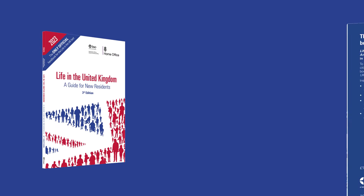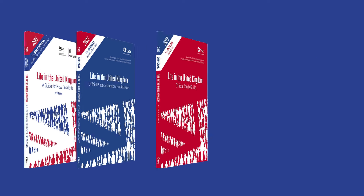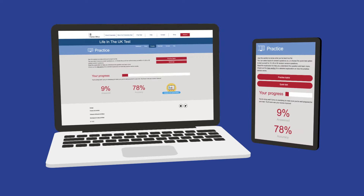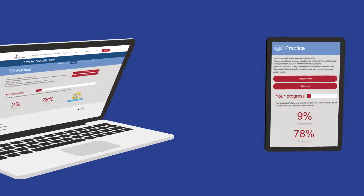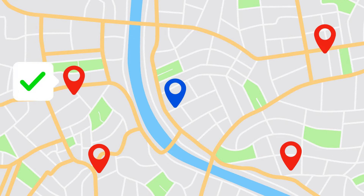Are you ready to book your Life in the UK test? Have you been using the official TSO materials to prepare? We'll walk you through what to expect on the test day itself. When you are ready to book your test, you will need to visit lituktestbooking.co.uk. You will be advised of the nearest test centres to you and test availability.